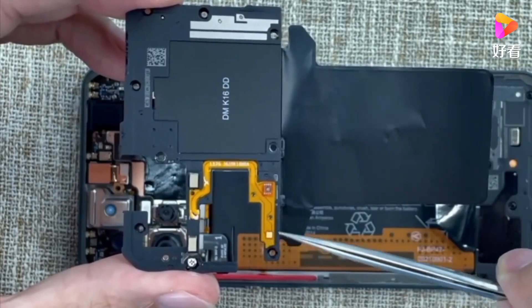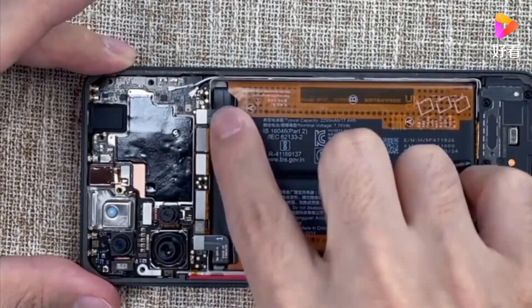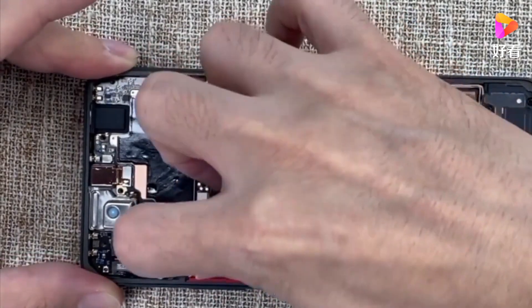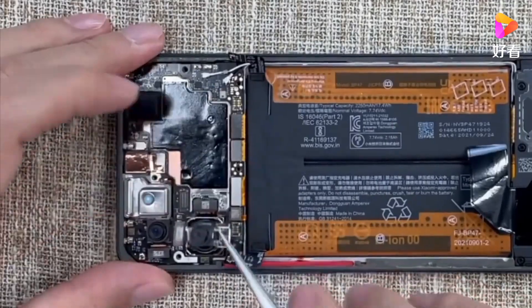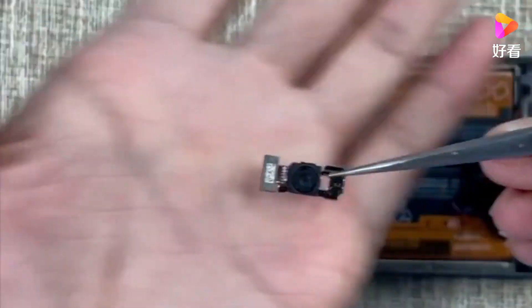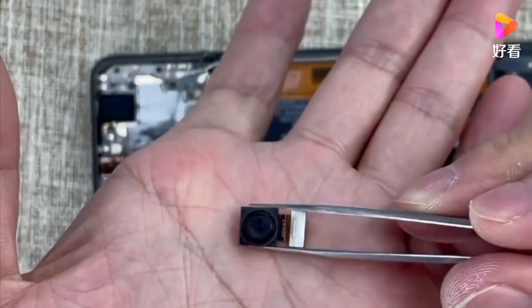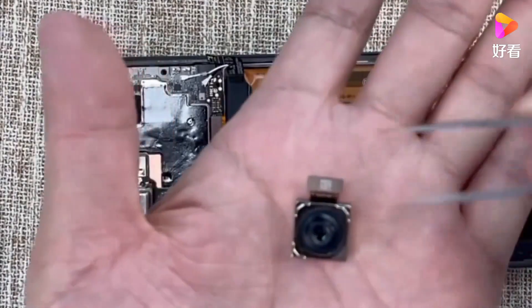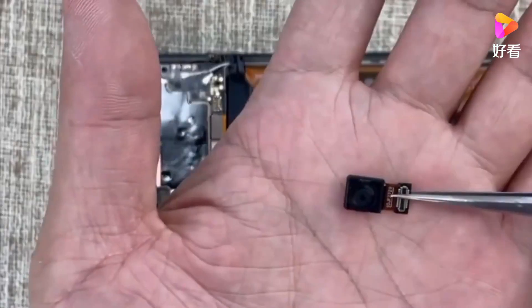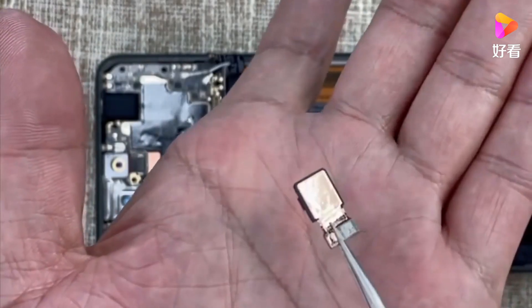Remember, for example, the Poco F3 doesn't have SD card expansion — unfortunately, it doesn't. You can see in this video that it has so many screws. Obviously, the camera sensor is 108 megapixels for the Redmi Note 11 Pro and Pro Plus. Of course, it has depth sensors and an ultrawide lens. Altogether, you can see how those batteries are split there next to each other, which is very cool indeed.